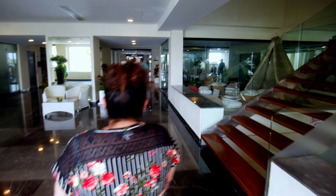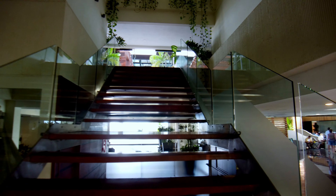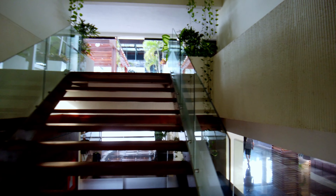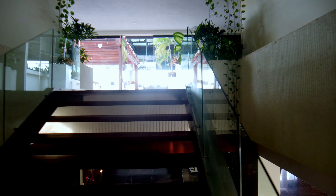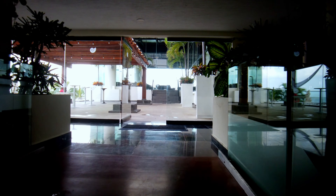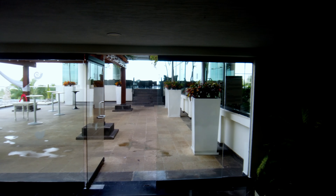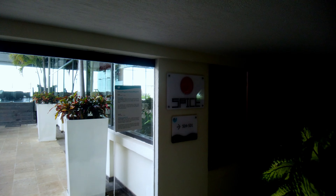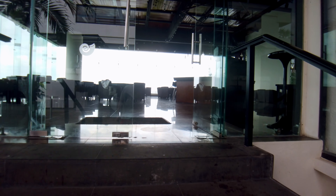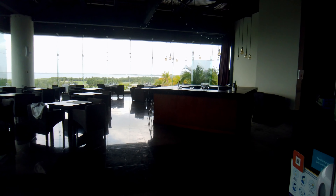You can get your massages here for some relaxation. Also, if you want to use the gym, this is where you book — due to COVID regulations and capacity you do have to make an appointment for the gym. That's very important. They also have some free weights and things like that available.